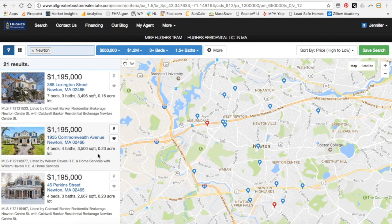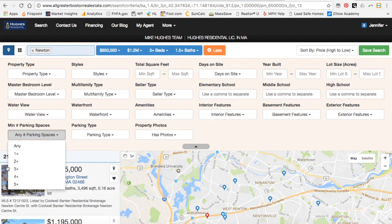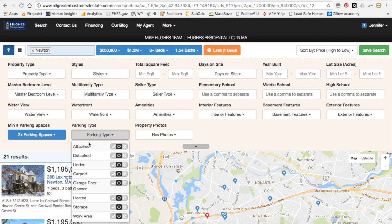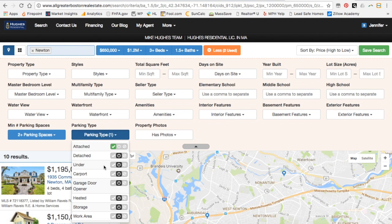As I'm looking at the properties, I realize I want to restrict them a little bit more. Let's click on the more button and look at some of the other options. I need at least two parking spaces. I'd also like to have an attached garage — but don't show me any garages that have the garage space under, because those houses sometimes get water.